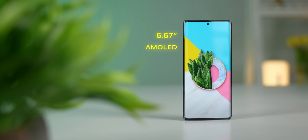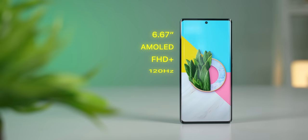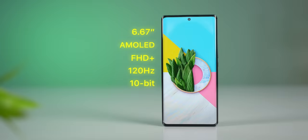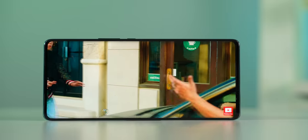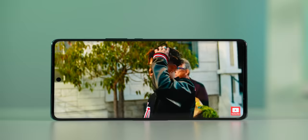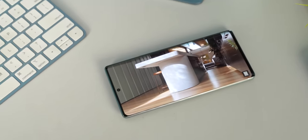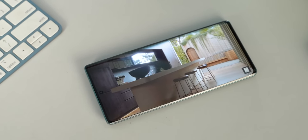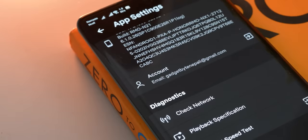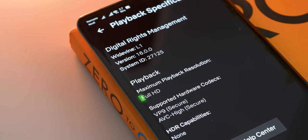Moving on, the AMOLED panel here comes with a Full HD Plus resolution, a 120Hz refresh rate, and a 10-bit color gamut. The overall quality of this panel is nice and the colors and contrast are pretty good too. The bezels around the display are also quite minimal, so you will have a great time binging movies and shows. The phone also has Wideband L1 certification for Full HD streaming on OTT platforms.